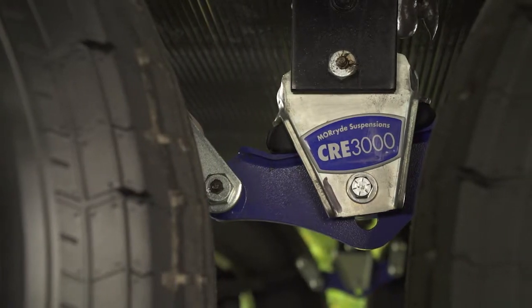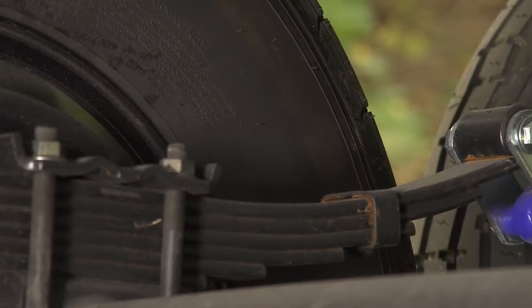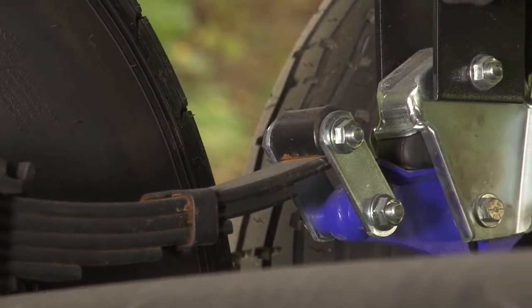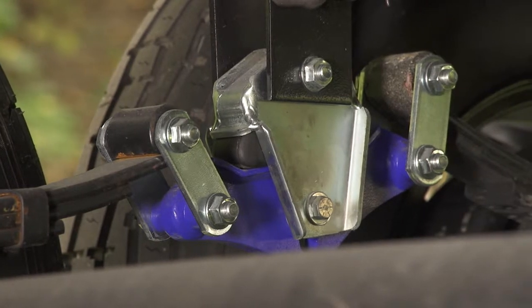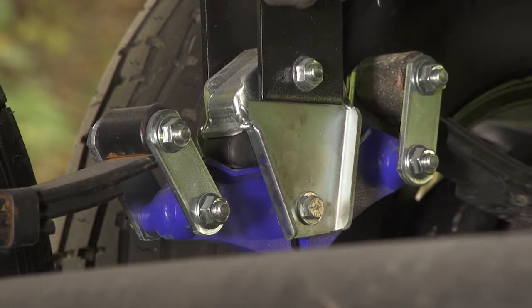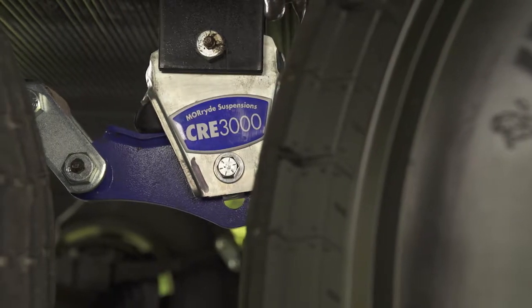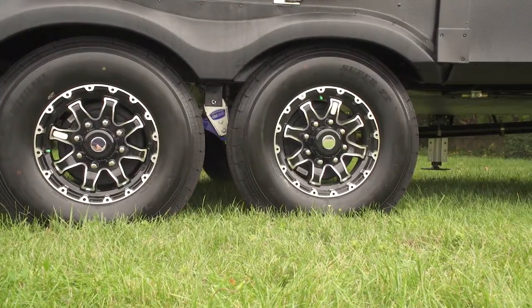The other product that we offer from Moride is its CRE Suspension Enhancement. Although we see construction going on all summer across North America, as you're going down the road, we don't want the effects of that construction coming up into the coach. This CRE suspension allows that travel to absorb some of the road shock so it's not transferring all of that jarring up into the coach.